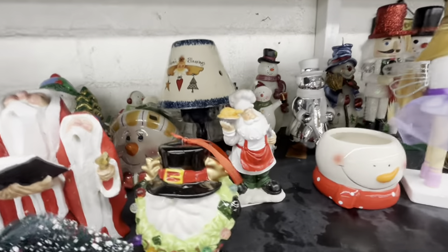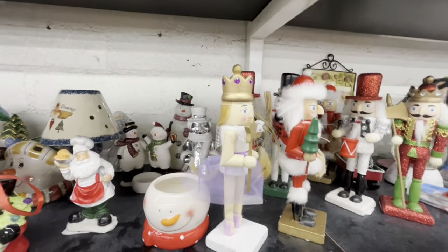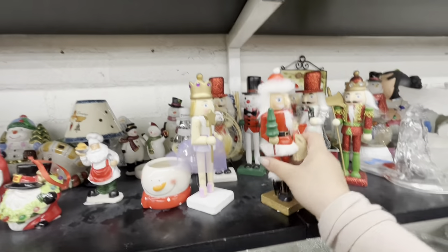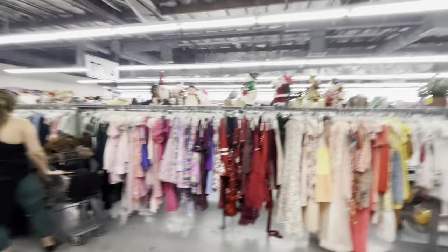Santa with the turkey — he's cute! And then some nutties here, wooden nutties, three dollars each. All right, that was it for the Christmas section.